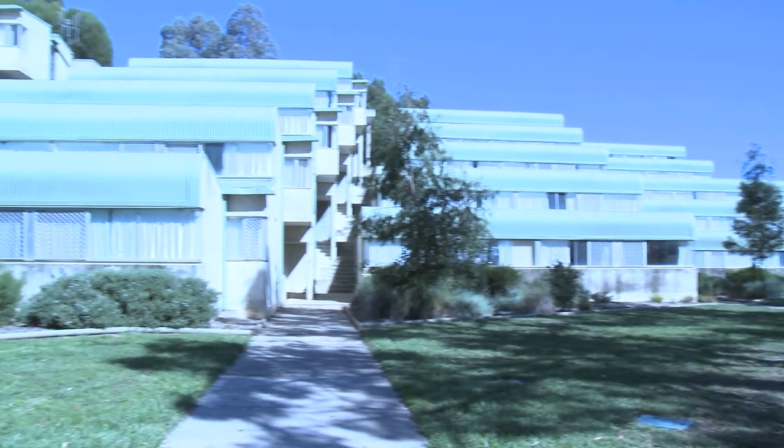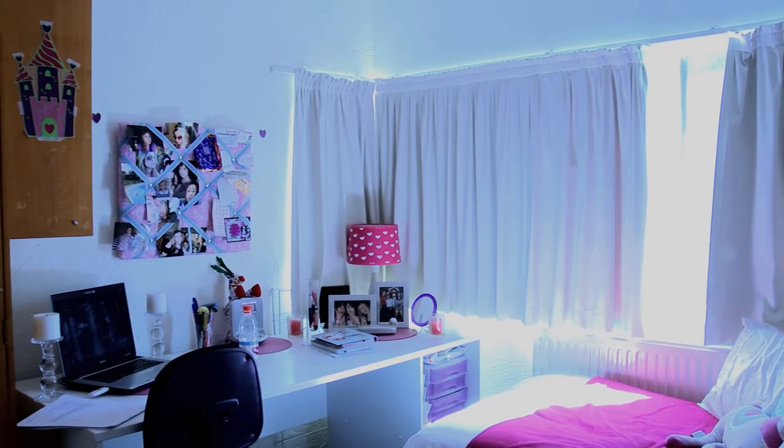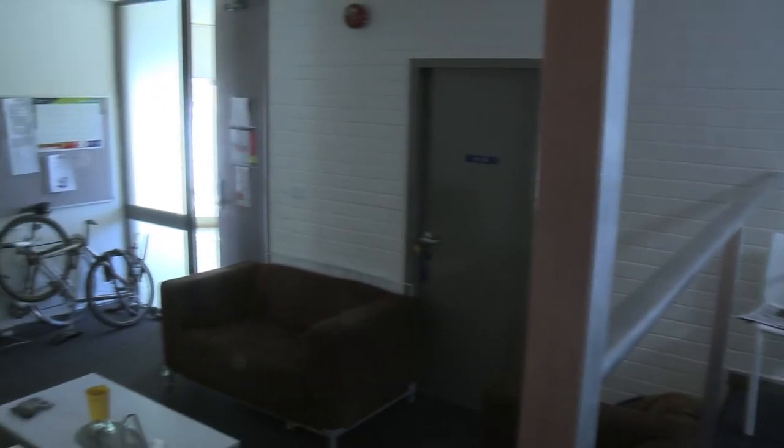With every floor consisting of six rooms, new residents find it very homey and welcoming. With a large common room and kitchen, residents are able to enjoy the company of others on their floor. With so few people on a floor, this helps residents to get to know their neighbours.